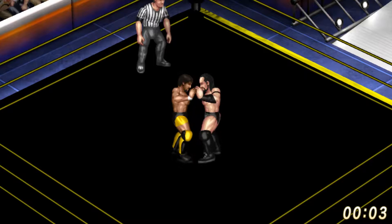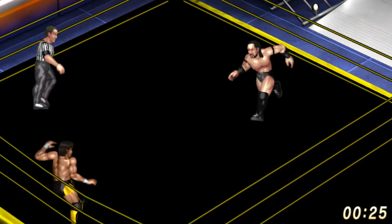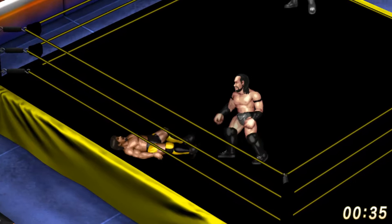Two men lock up in the center of the ring immediately going into a test of strength. Neville definitely the stronger of the two men, but Hideo Itami with those vicious strikes starts to put some shots in on Neville immediately. Itami into the ropes, and both men collide in the center of the ring.